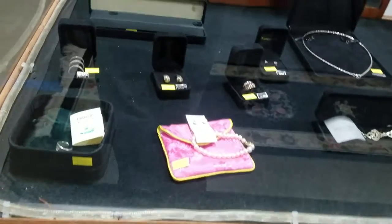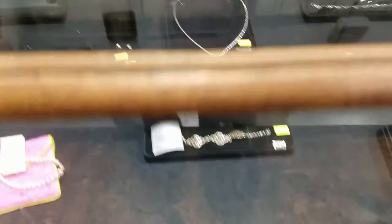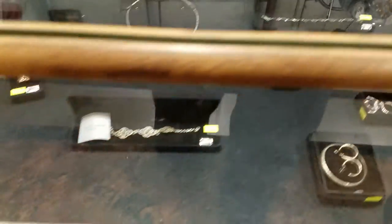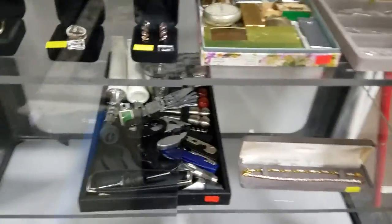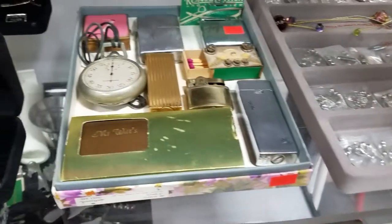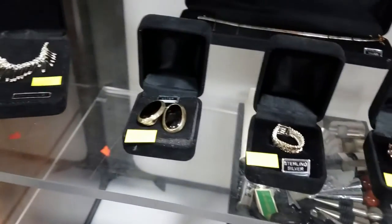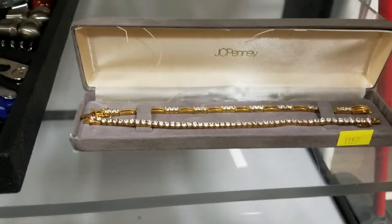We have some beautiful sterling silver jewelry — hopefully you can see this. Some earrings, bracelets, and necklaces, looks like a couple rings, some pearls. Oh, we've got some more over here too. Look at all this — holy crud, a bunch of stuff there. We also have some lighters and trinkets and knickknacks. Some more sterling silver jewelry here — earrings, necklaces, and some beautiful bracelets.